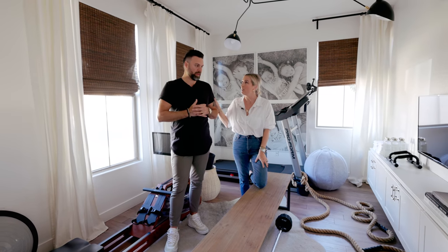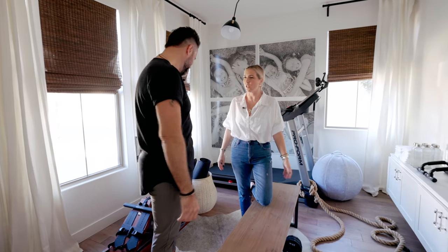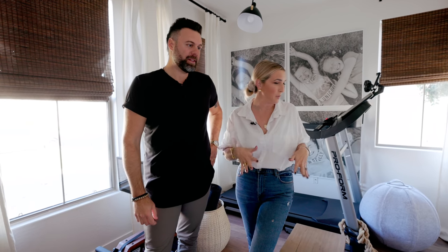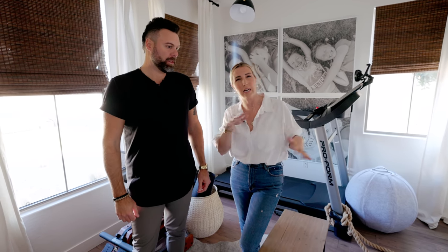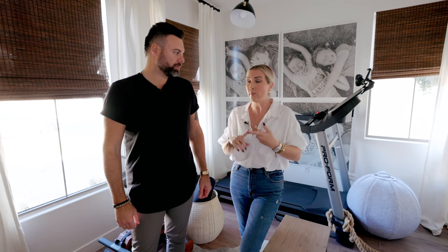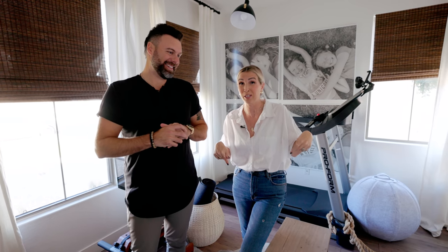Vince uses it every single morning — he uses it more than I do, which you can probably tell by his awesome physique. It has really become such a versatile space and I'd highly recommend using any dedicated space as a wellness room. Why do we call it a wellness room and not a workout room? Because I wanted to be able to drink wine in here and not feel like a total loser drinking wine in my gym. So it's a wellness space — whether I need to get zen with wine or without, I don't feel like a freak.